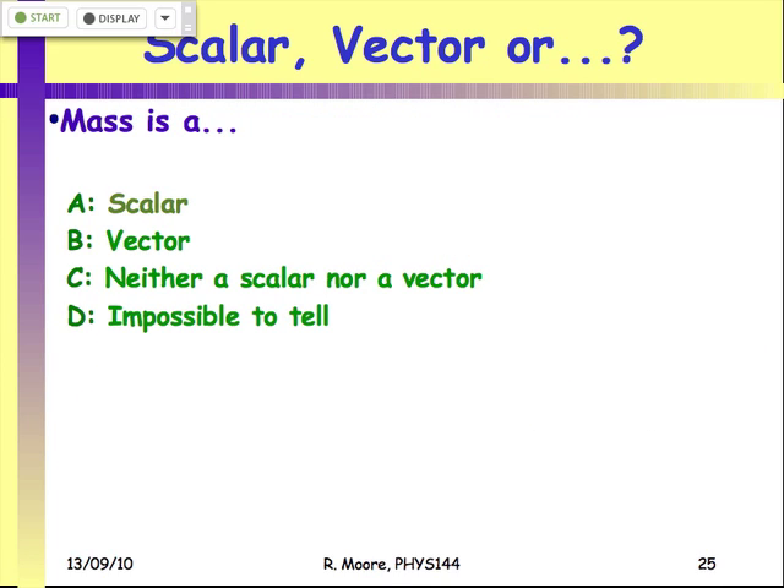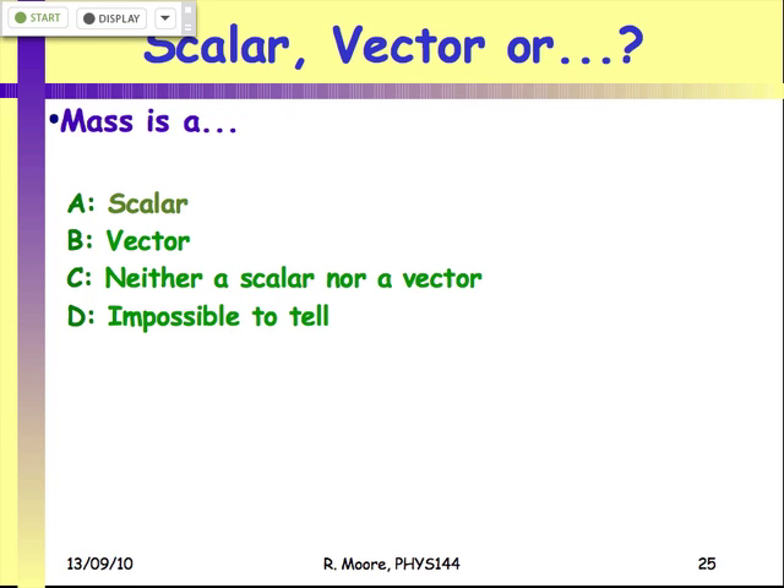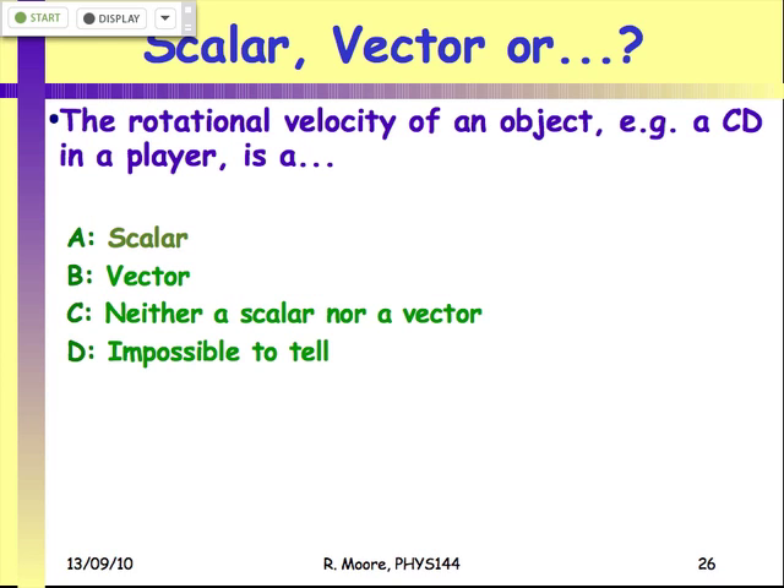Clicker question: mass — is it scalar, vector, neither, or impossible to tell? The answer is scalar. Mass has no direction — it's the textbook definition of a scalar.